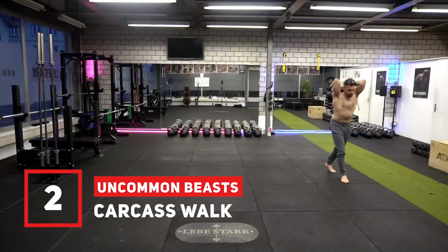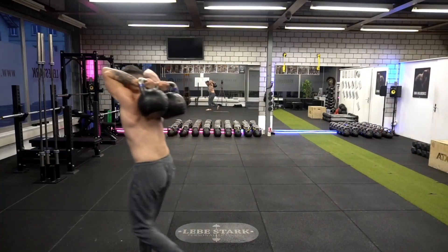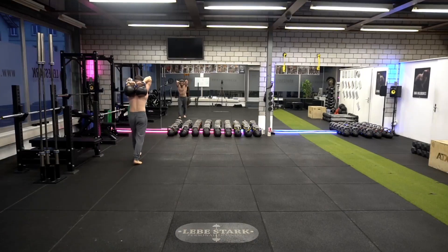Exercise number two is the carcass walk. This exercise improves your shoulder mobility. It also requires increased abdominal activation, so get your steps in while looking like a true hunter-gatherer.